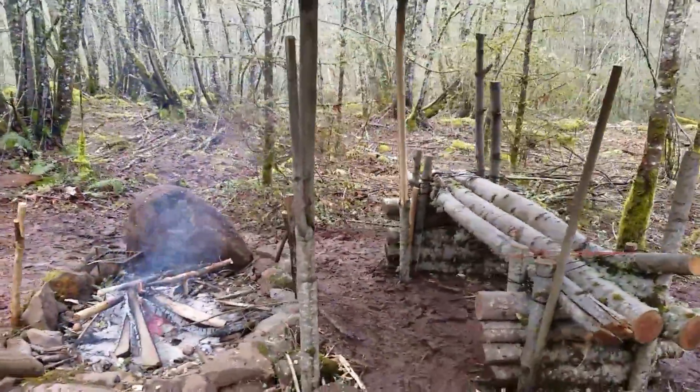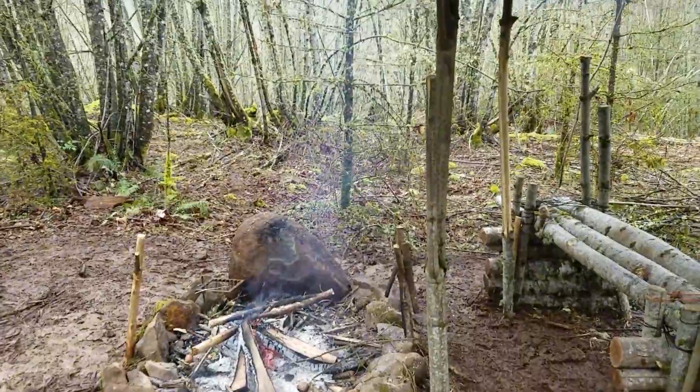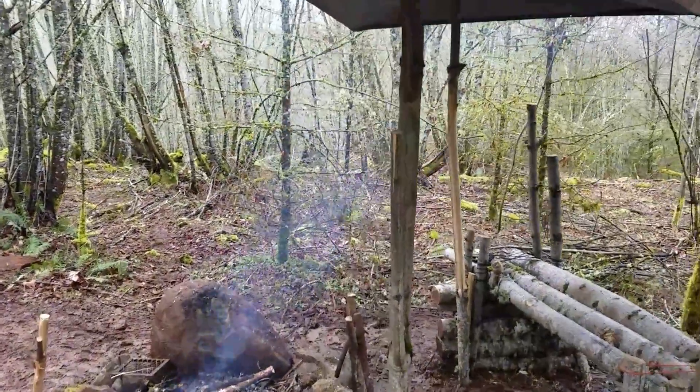Mud everywhere. I have not been clean in days. This is Sean Squatch, Pacific Northwest out, and I'll get back to you guys later. Thanks.